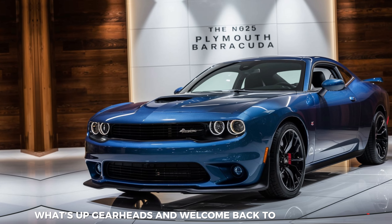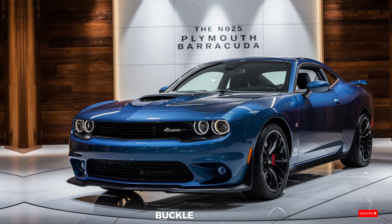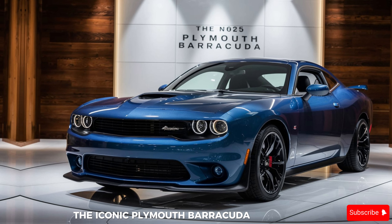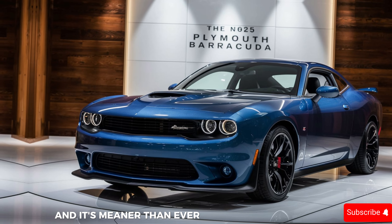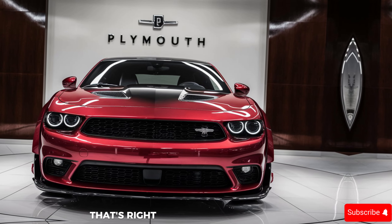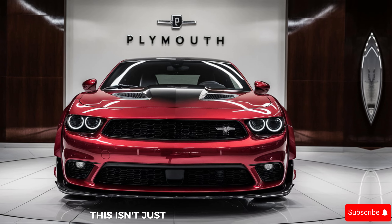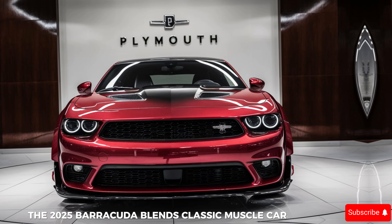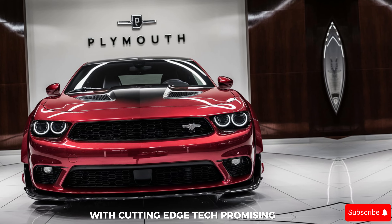What's up gearheads and welcome back to Unity Car. Buckle up because today we're cracking open a time capsule — the iconic Plymouth Barracuda is back and it's meaner than ever in its 2025 iteration. That's right, the legend is reborn. This isn't just some retro reboot; the 2025 Barracuda blends classic muscle car attitude with cutting-edge tech, promising a driving experience that'll leave you breathless.